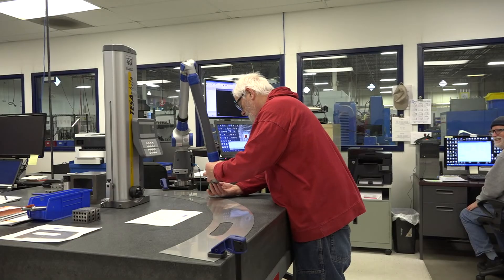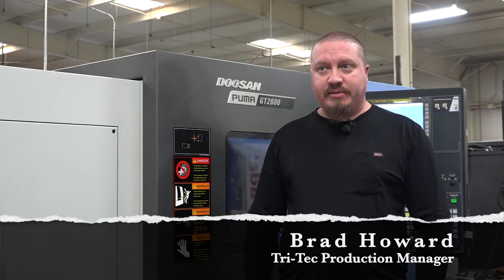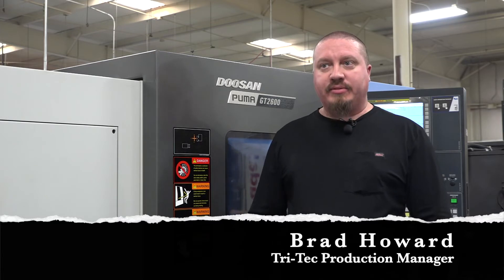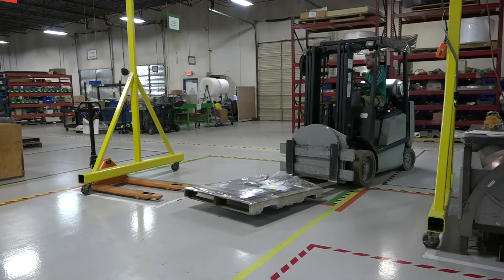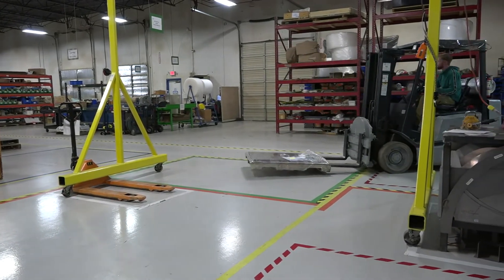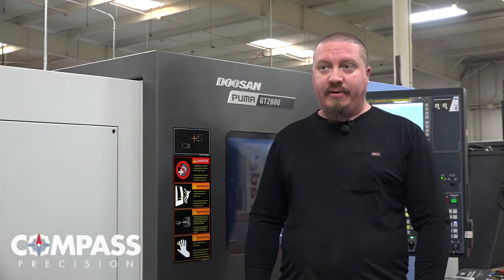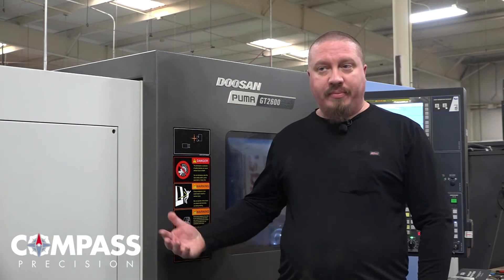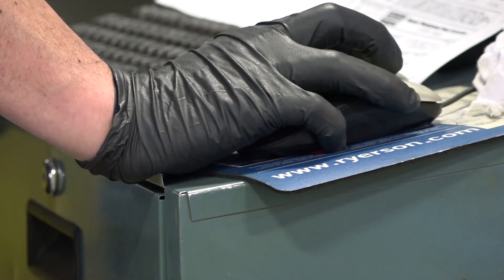We bend over backwards to satisfy our customers. We try to anticipate their needs, go beyond their drawings to understand what they really require, and understand all their legacy requirements. We work hard to be their in-house manufacturing capability. We have a lot of local customers, so we're able to do fast turnarounds and deliver parts directly — no shipping charges — and we're able to do a lot of rush jobs, picking them up, doing some work, and turning them around within a week.